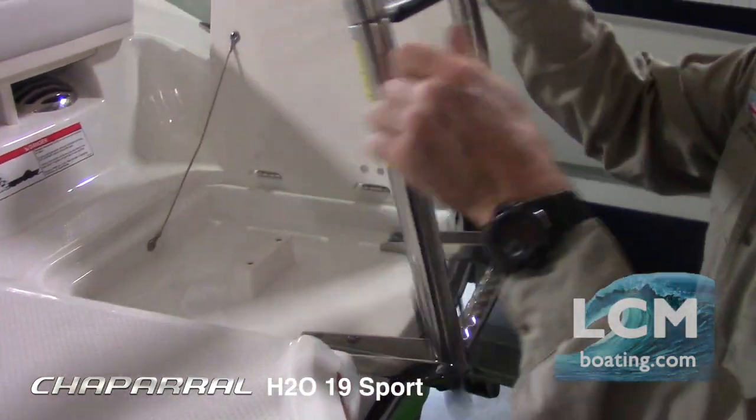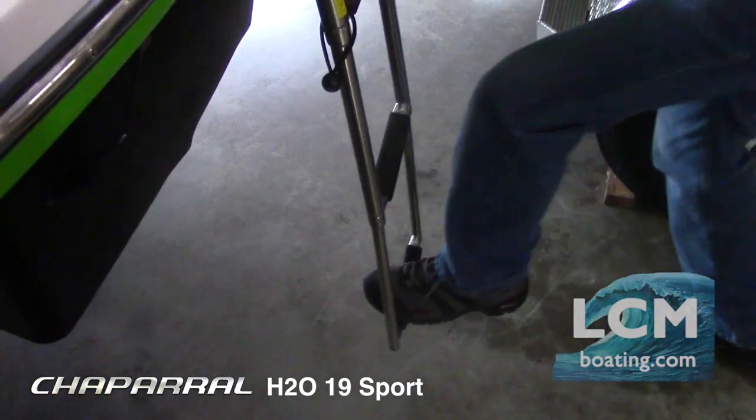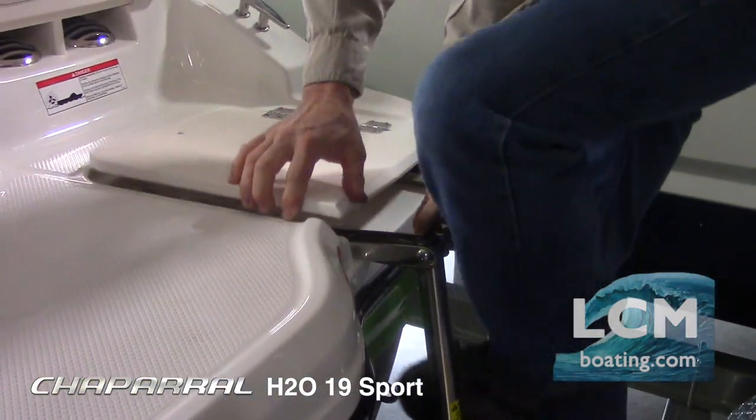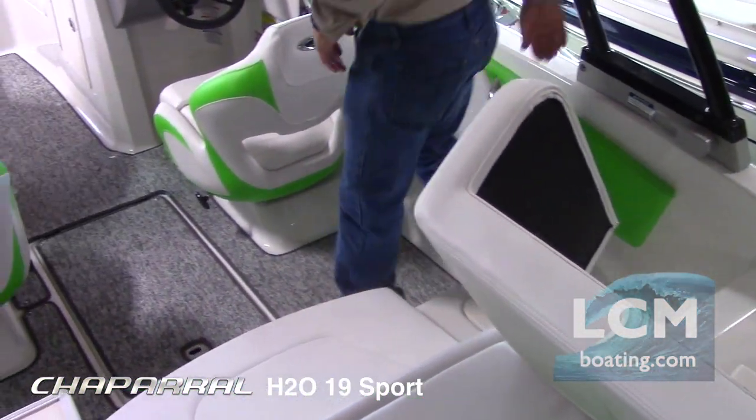Starting at the stern, a three-step hidden stainless steel collapsible ladder with built-in boarding handle makes getting in and out of the water easy. A hinged walkthrough pad on both sides makes getting on and off the boat safe without walking on your upholstery.